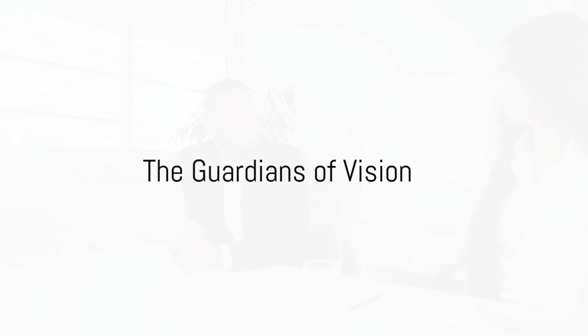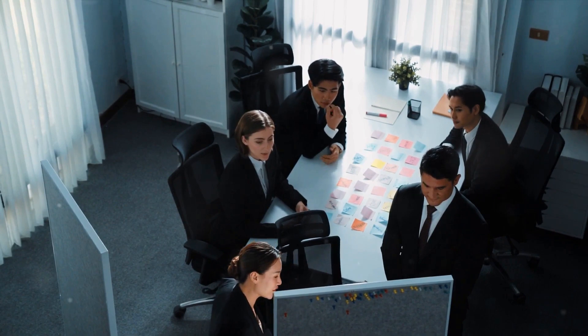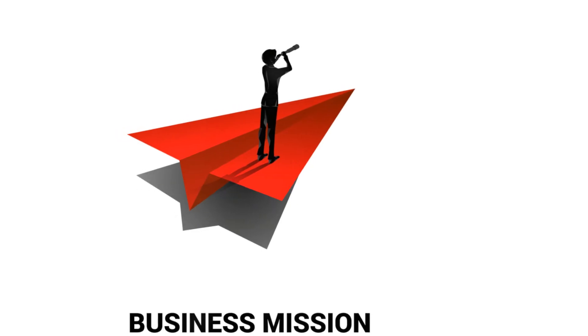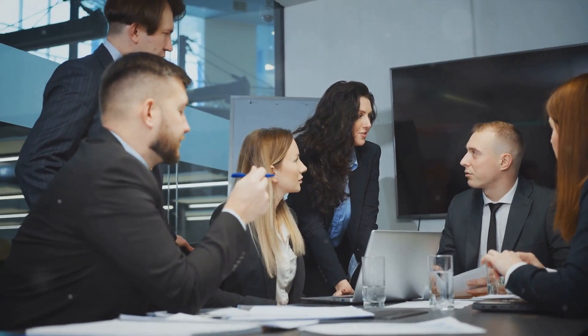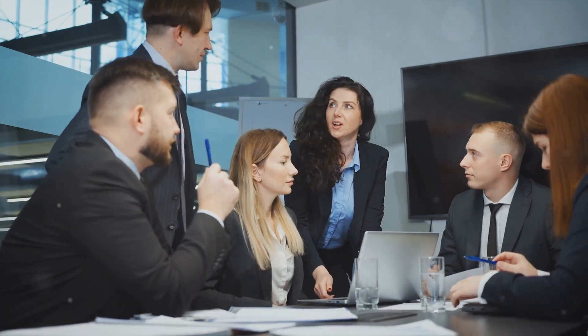And let's not forget the board of directors. They aren't involved in the day-to-day operations, but their role is no less vital. They make high-level decisions, approve budgets and ensure that the company is on track to meet its long-term objectives.